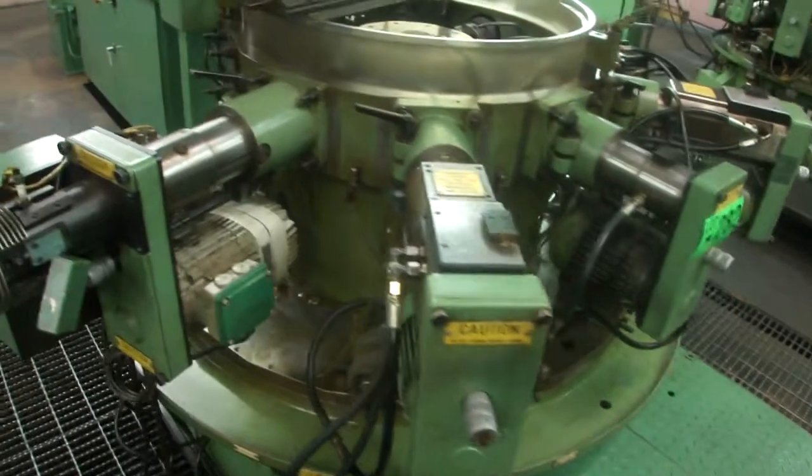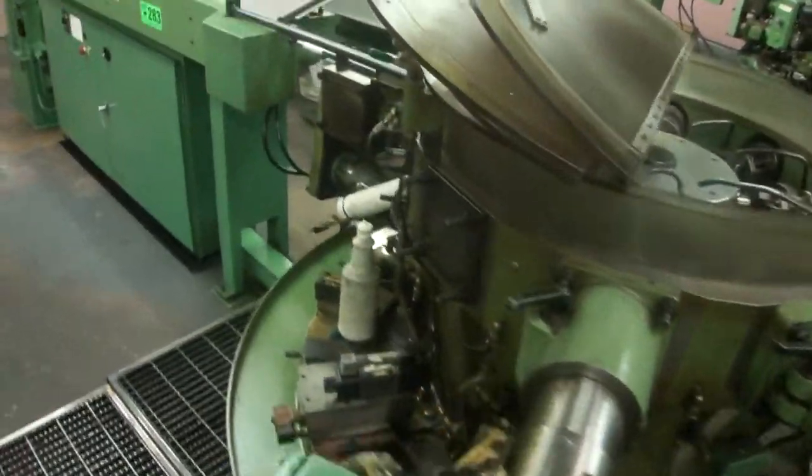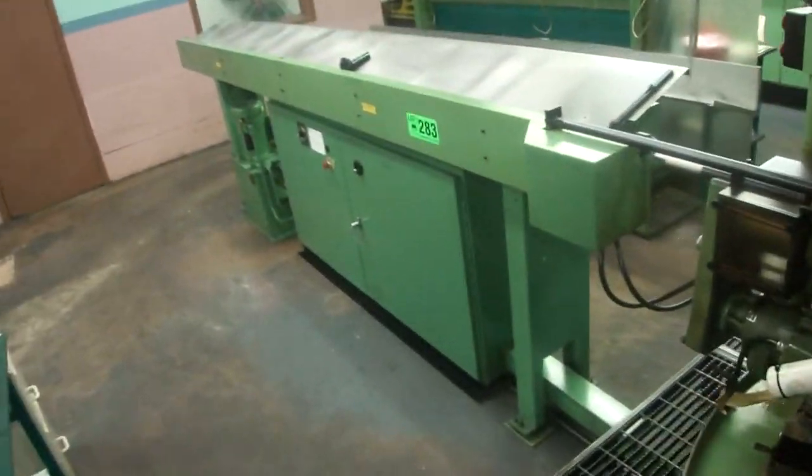Very nice condition, 24 million cycles. There's the bar feed.